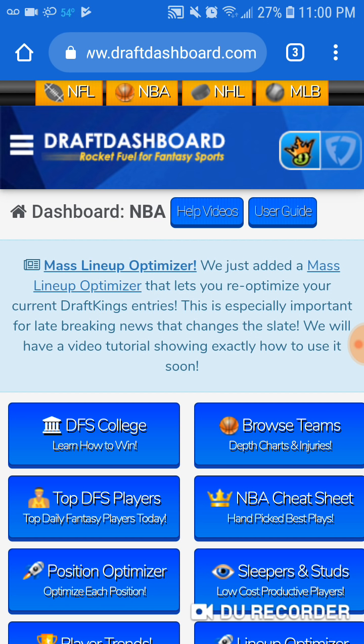Looks like we have another one-game showdown tomorrow — Warriors and Clippers. At least the game should be good. Welcome, welcome everyone, new subscribers. Welcome to the video.